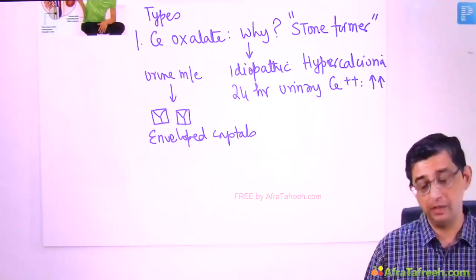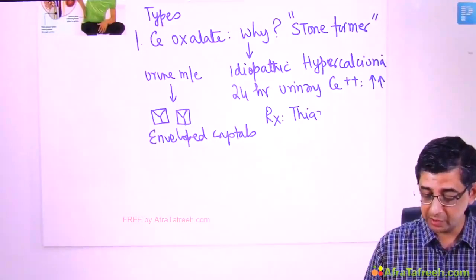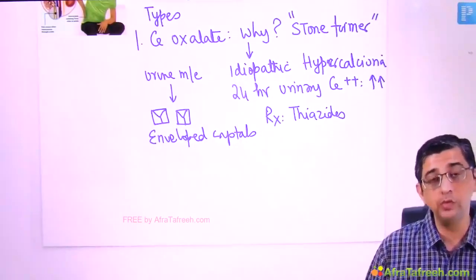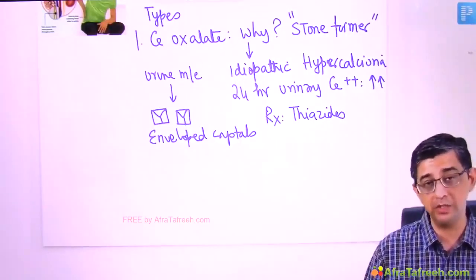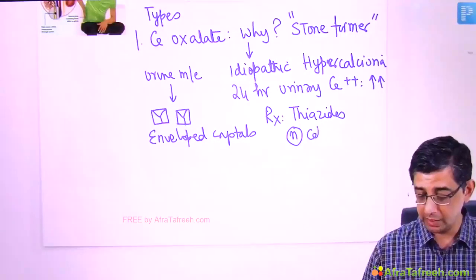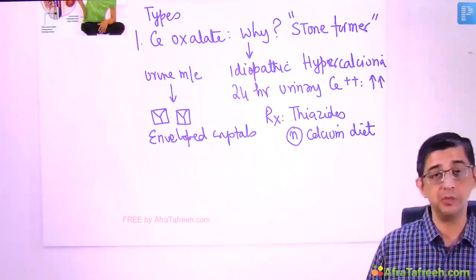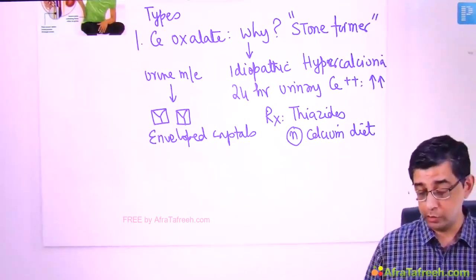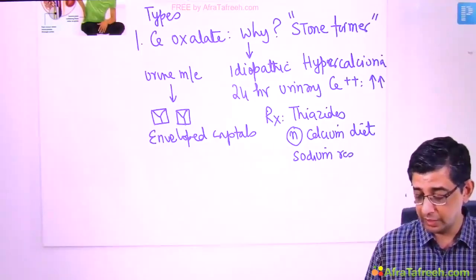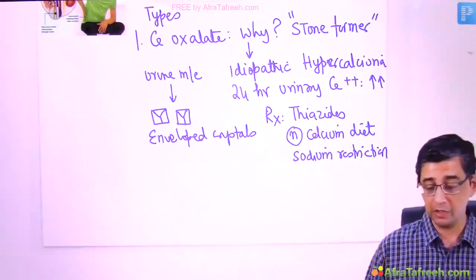To prevent stone formation again, you can start this patient on thiazides. The mechanism of action is that thiazides reduce the calcium load in the kidney tubules, decreasing the chances of precipitation. I would also ask this patient to take a normal calcium diet, because restriction of dairy products actually worsens the condition. What you should restrict in this patient is sodium — sodium restriction in the diet decreases the incidence of calcium oxalate stones.